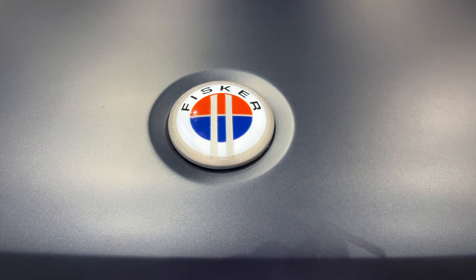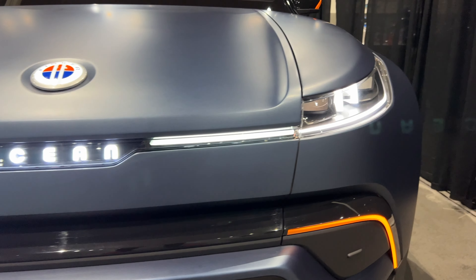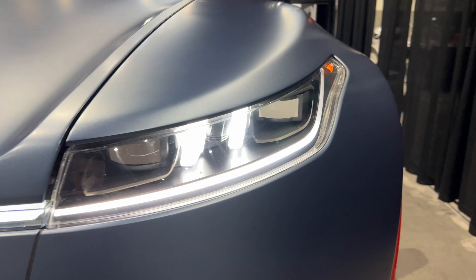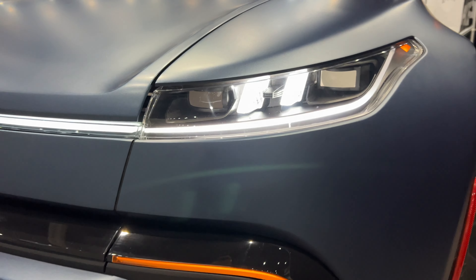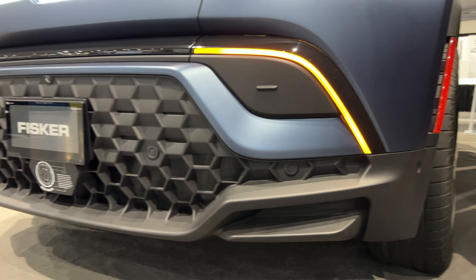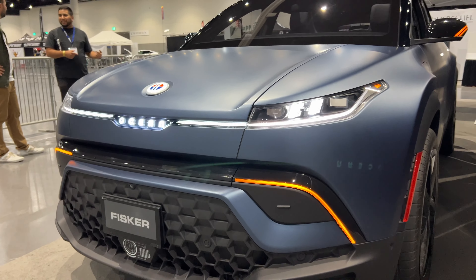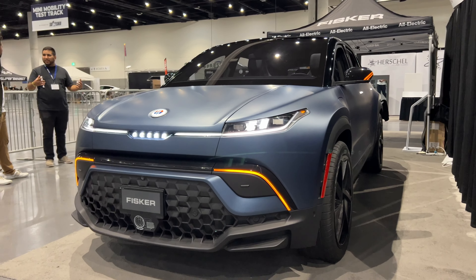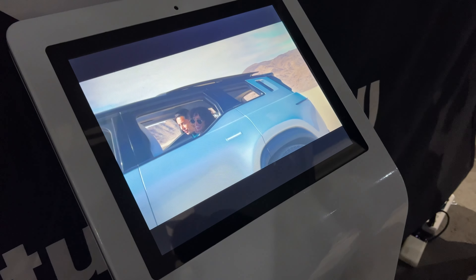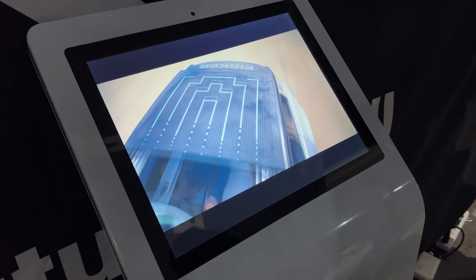One of my favorite parts of the vehicle is the front. I love that it says 'Ocean' right there on the front with an LED signature accent to it. You have amber turn signals at the bottom, and the lighted accents on the mirrors for turn signals look really cool. There's also a radar sensor toward the bottom of the grille. It has a really great presence on the road.